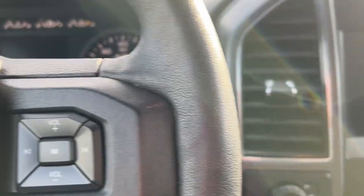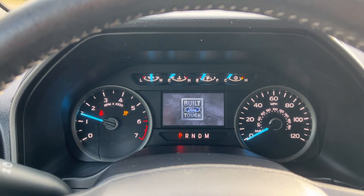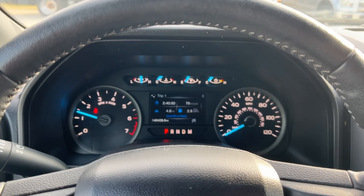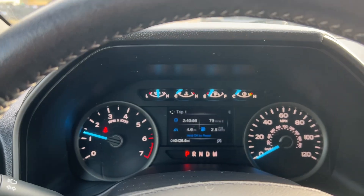I'm going to go ahead and fire it up here. Starts right up. The torque converter is not causing any lights on the dash or anything like that — it's just a noise, and we figure while it's under the powertrain warranty, we're going to get it taken care of.